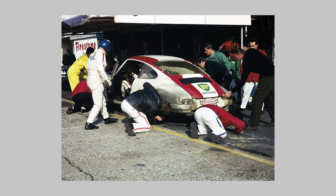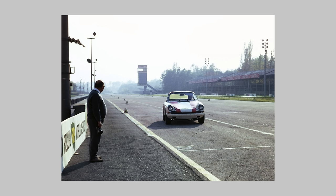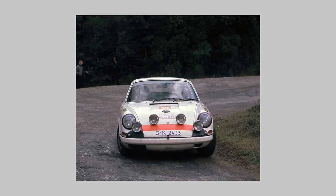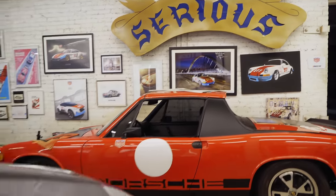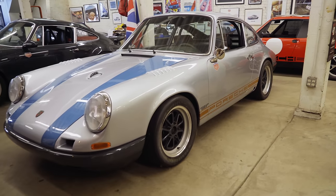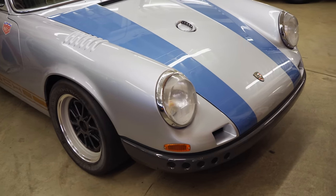Later that year at Monza, it ran flat out for six days and set numerous distance, time, and speed records. In 1969 it won the Tour de France outright, and then sort of disappeared. Today the R is considered a holy grail car by many Porsche enthusiasts, and it's been a source of inspiration for quite a few of my short-wheelbase R-inspired sport-purpose builds.